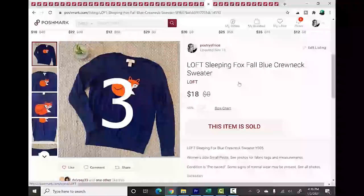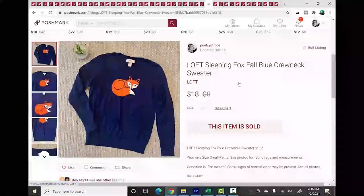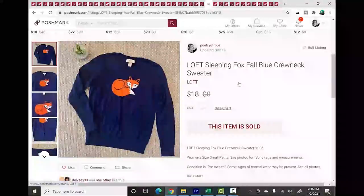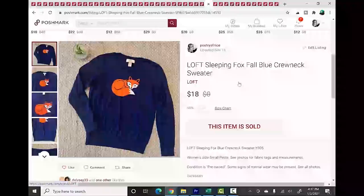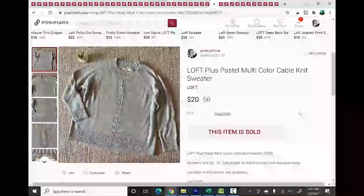Number 3 is Loft — Ann Taylor Loft. I'll be honest: I don't like this brand and I'm working to get as much out of my closet as possible. It doesn't sell quickly for me, and I don't enjoy listing it. However, two-piece suits — blazer and pants — can do really really well. Some career dresses and novelty pieces like this one with a little sleeping fox also move quickly. Loft Plus, sized up to 20-22, moved very very fast, so there's a real market for plus size Loft clothing.